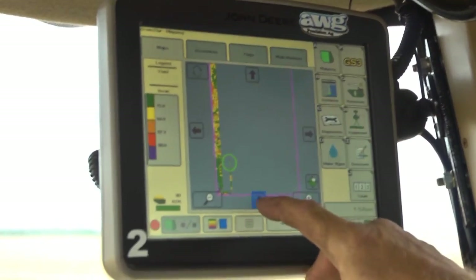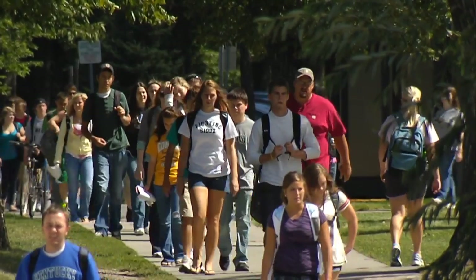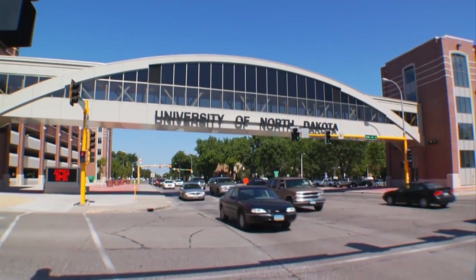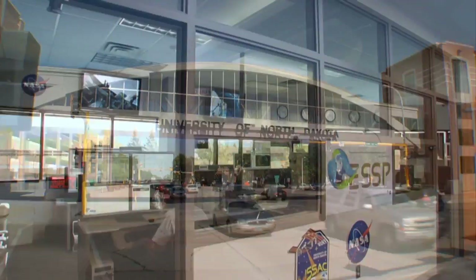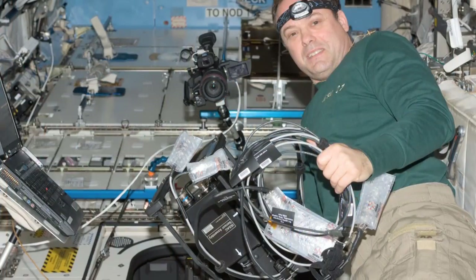Remote sensing is a way to look at our crops during the growing season to be able to determine if we need to do any monitoring of disease and or fertility differences. There was an organization over in Grand Forks, North Dakota called UMAC. That organization put a camera on the space station called ISAC.